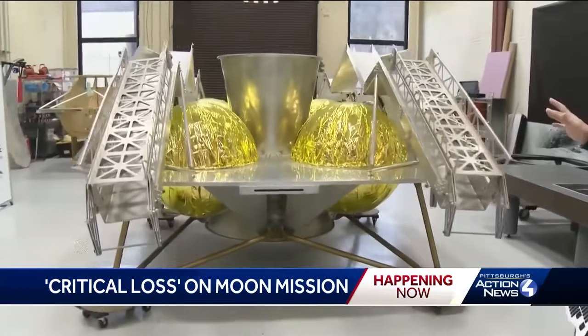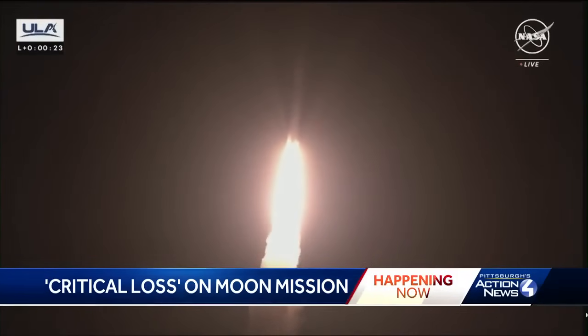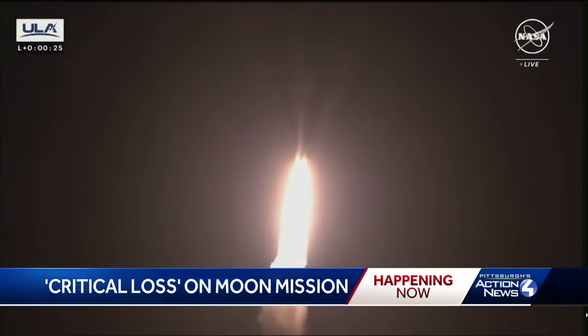That work is still underway inside the Pittsburgh company's headquarters, where experts say whatever happens, history is being made. Space is hard and things can happen. The idea is if something does happen, they're going to keep trying. They don't go away as a company — they continue. They just realize this is that first really big step towards making the moon so much more accessible.